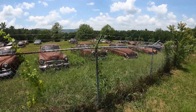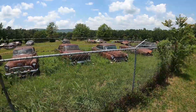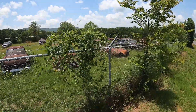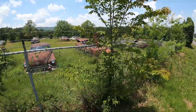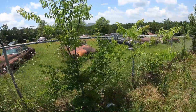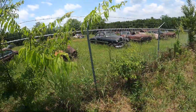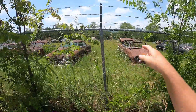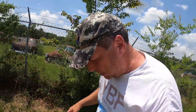There's a Mustang down there - looks like it's a '64 or '65. Here's a convertible. And there's more stuff way back there, there's a lot more stuff way back there.